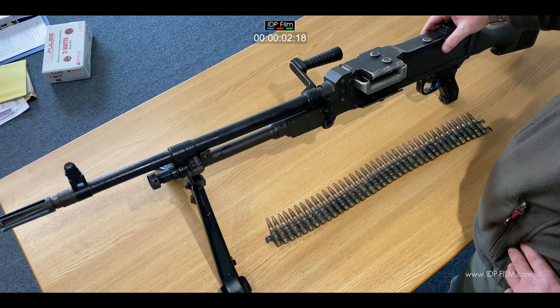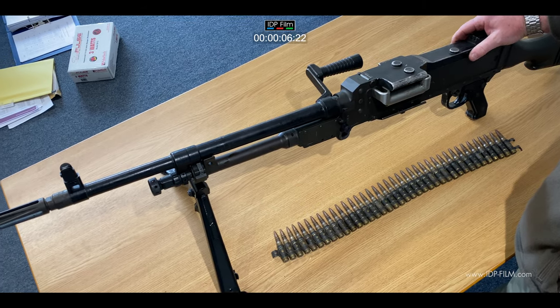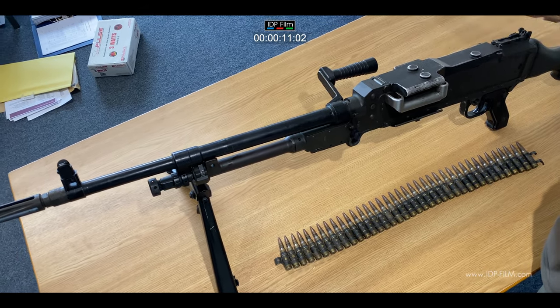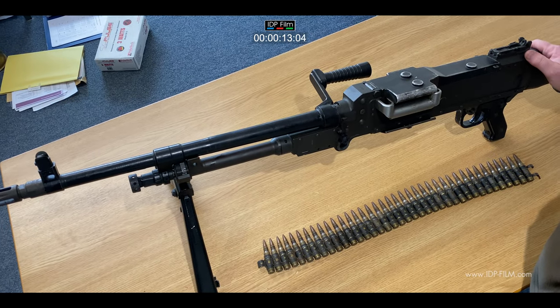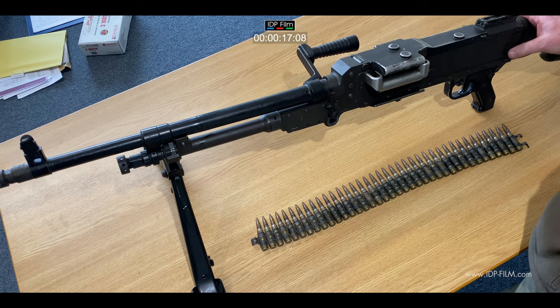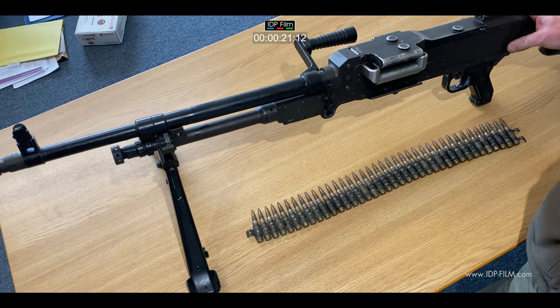This is a deactivated example of the L7A2 General Purpose Machine Gun, in use with the British Army from 1958 onwards to the present day. It's a belt-fed, gas-operated machine gun originally developed in Belgium by FN as the MAG 58, and in British service it's known as the L7A2.